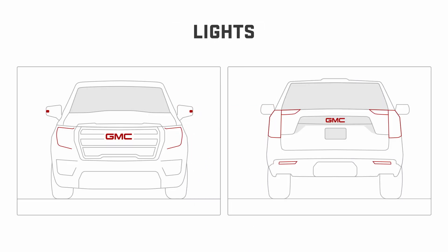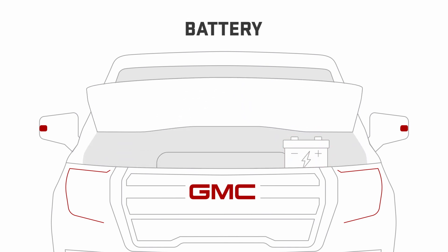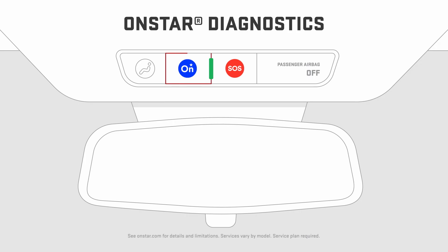The condition of the exterior lights. The battery condition as well as the battery cables and connections to be sure they're in top working order. And your OnStar Diagnostics and Subscription.